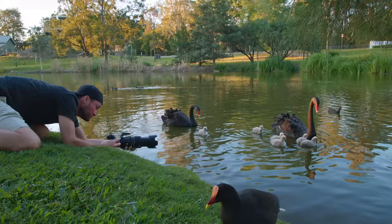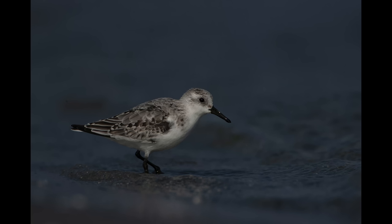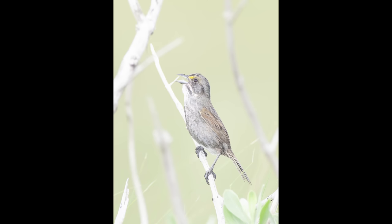Hi everyone, welcome back to the channel. I'm sure I'm not the only one who has images in their archive that you like, but for some reason you've never dared to edit or show to anyone because something is just not quite right with them. That may have many reasons — for instance, you've been out and got a bit too excited, had the wrong camera settings dialed in and the image is way underexposed or overexposed, or maybe something has been in the background ruining the image. Or you may have simply taken these images a few years ago with older cameras and older editing software, so you were just not able to get the maximum image quality and good noise performance out of these photos.